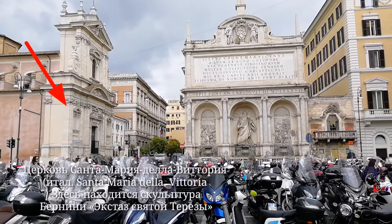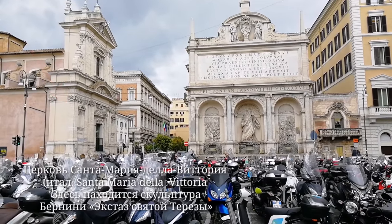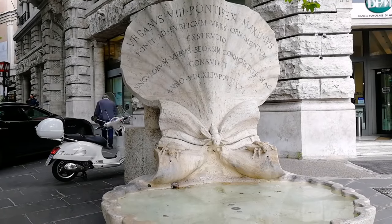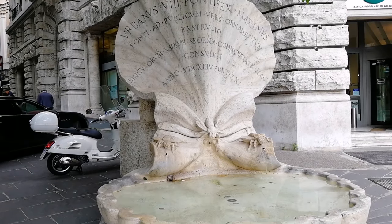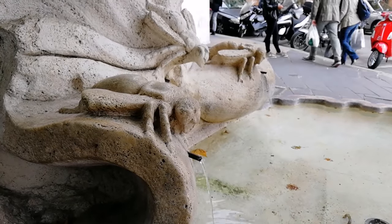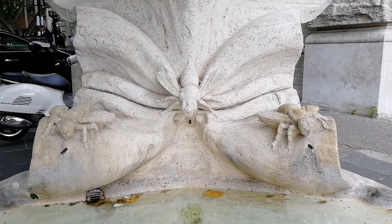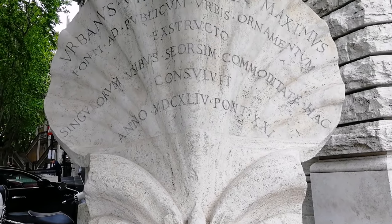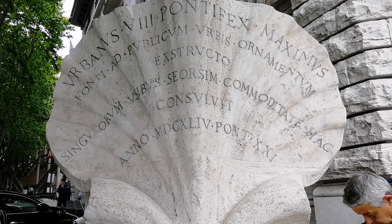В XVII веке Рим становится чарующе красив — он преображается новым стилем: барокко. Именно в этот момент Бернини талантливо украшает город своими шедеврами. Он изобразил питьевой фонтан в виде огромной раковины, а воду в фонтан поставляли три маленькие пчёлки. Пчёлы говорят нам о заказчике фонтана — папе Урбане VIII из рода Барберини: пчёлы — это геральдический знак семьи Барберини.